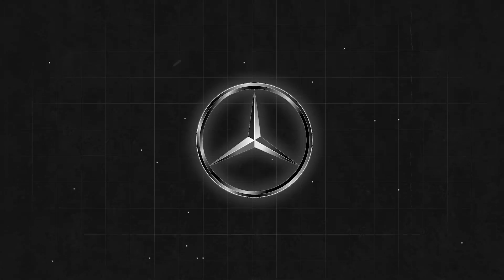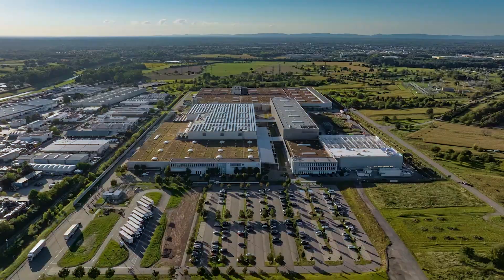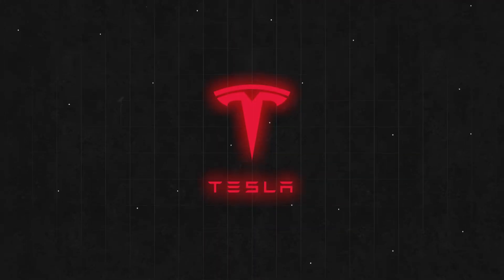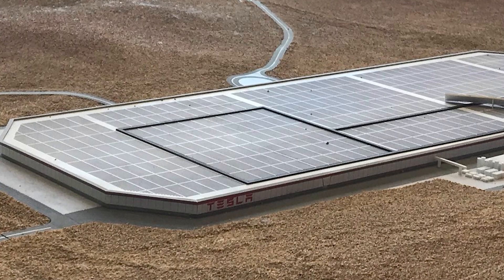Mercedes-Benz has announced its initiative to construct its own battery recycling plant in Kuppenheim, Germany. Tesla, on the other hand, takes a self-reliant approach, recycling batteries in-house and boasting the capability to reclaim 92% of a battery's raw materials.